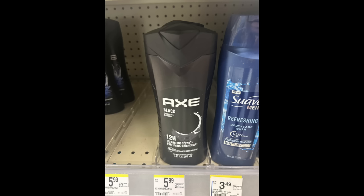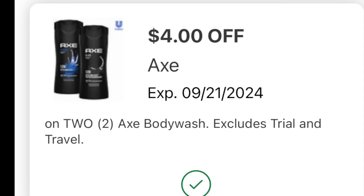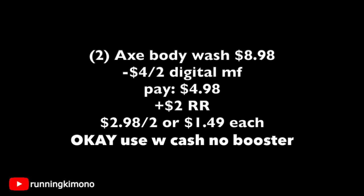Apologies — there were no tags at my store since I was there first thing. The Axe body wash is $5.99, with a $2 register reward when you buy two and a $4 off two digital. Grab two on a BOGO 50% off for $8.98, subtract the digital, pay $4.98, get back a $2 register reward making it $2.98 for the two or $1.49 per Axe product. Okay to use Walgreens cash with no booster.